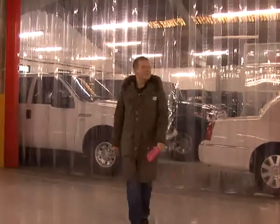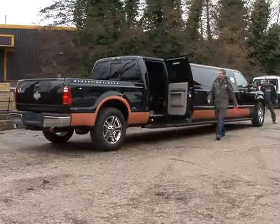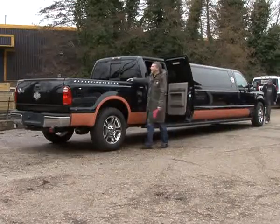Well, I can tell you there are some pretty amazing cars here. I've even seen a Harley Davidson with a jacuzzi in the boot. Pretty impressive sights.